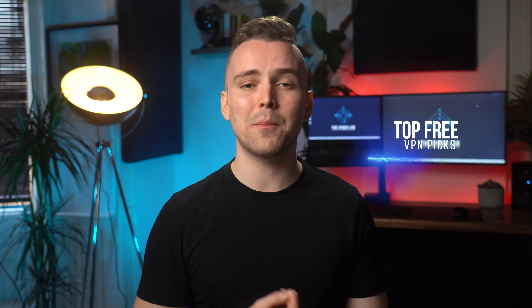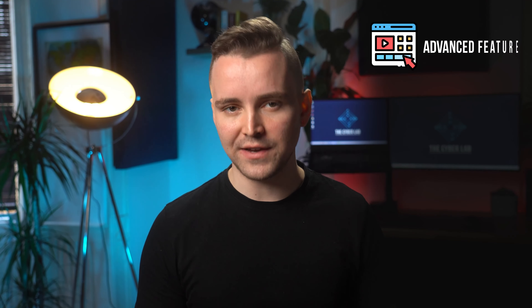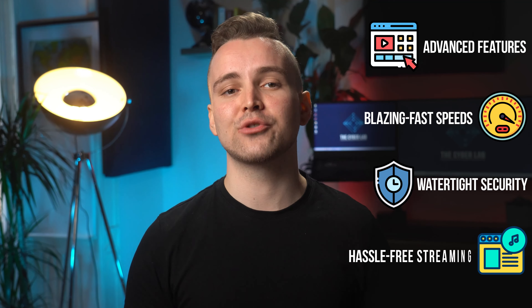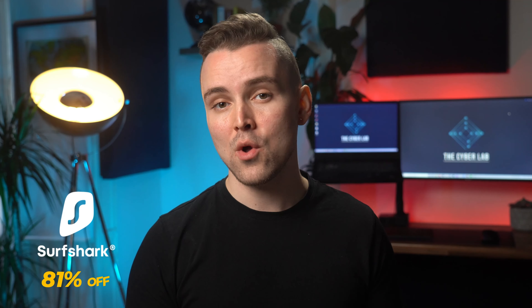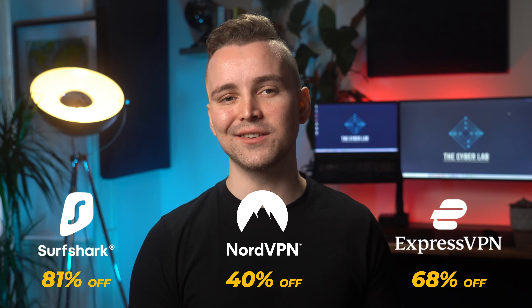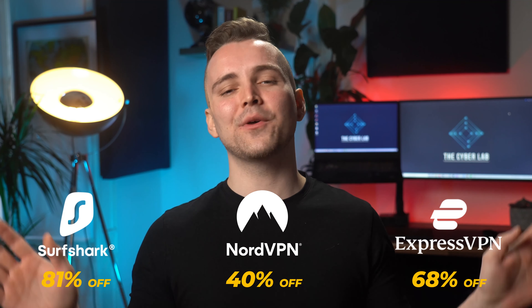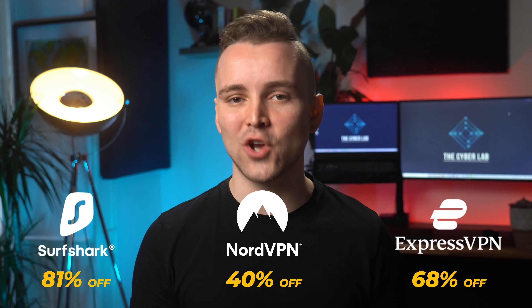Now before I cover my top three VPN picks, I should say that a paid VPN service is obviously a better choice if you can afford one. Premium VPNs offer a slew of advanced features, blazing fast speeds, watertight security and a hassle-free streaming experience. The Cyberlab team has ranked, rated and reviewed all the best VPN services out there — see the official links in the description box below if you want to get the best deals on top VPN providers. You can get up to 81% discount. Alright, with that out of the way, let's get straight into our top three VPN solutions.